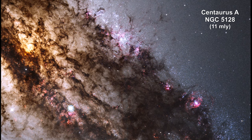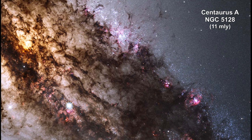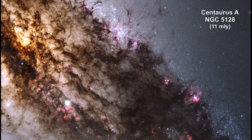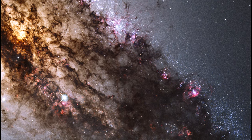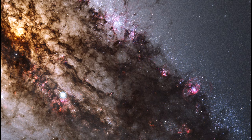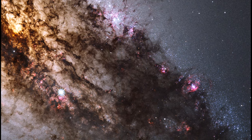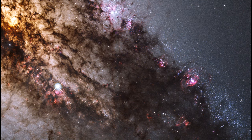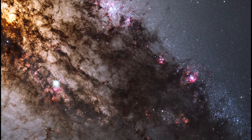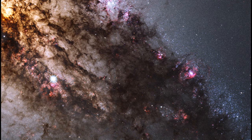Resembling looming rain clouds on a stormy day, dark lanes of dust crisscross the giant elliptical galaxy Centaurus A. Hubble's panoramic vision, stretching from ultraviolet through near-infrared wavelengths, reveals the vibrant glow of young blue star clusters, and a glimpse into regions normally obscured by the dust.